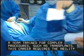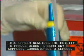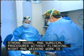This career requires the ability to handle blood, laboratory samples, communicable diseases, strong odors, and surgical procedures without flinching. Night and weekend work is common.